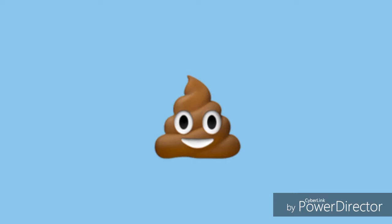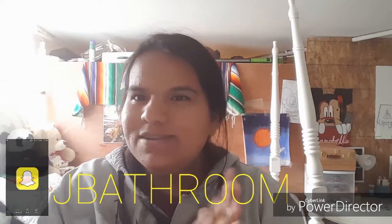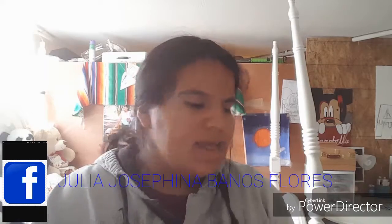Hey guys, it's Julia and I'm sorry I look like really not okay today. But today is Monday and I have no school today so I've kind of just been laid back and chilling. Today I'm going to be doing a room tour for you guys, and I've been waiting to do this video for a while and I'm really excited to finally be able to do it.